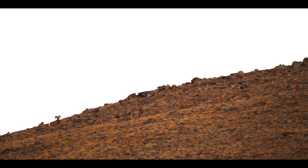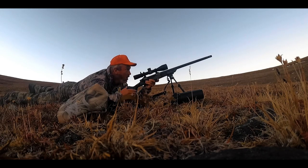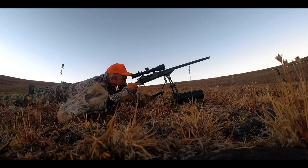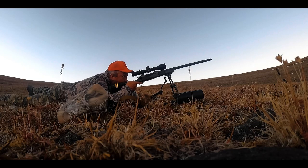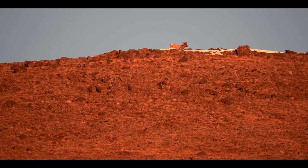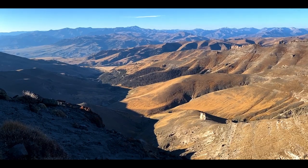We don't have to walk far until a group of rams pops out right around the corner. It was a group of all young rams, so we passed on them and kept heading in the direction of the mature ram they had seen the day before.